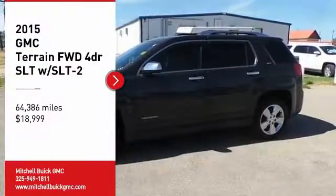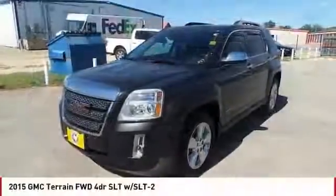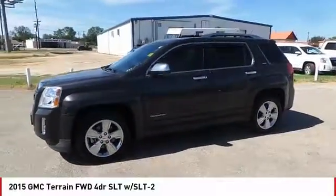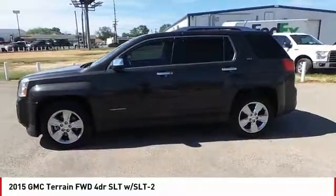Make a great choice today with the 2015 Terrain. The GMC Terrain combines the benefits of a crossover with the style and functionality of an SUV.